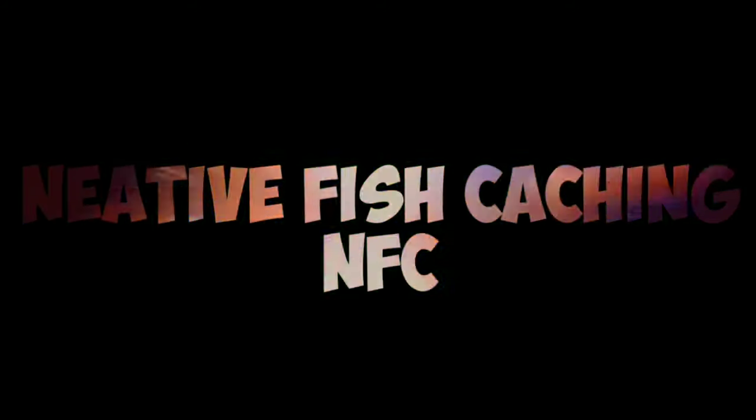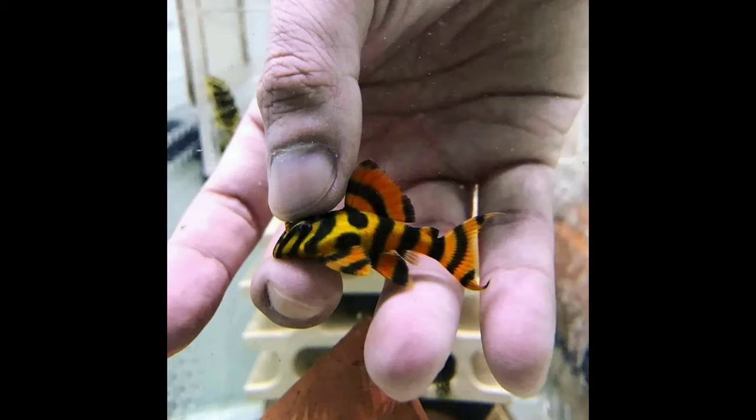Hello guys, welcome to NOSU channel. Now we are talking about Placo. Placo is a tank cleaner.